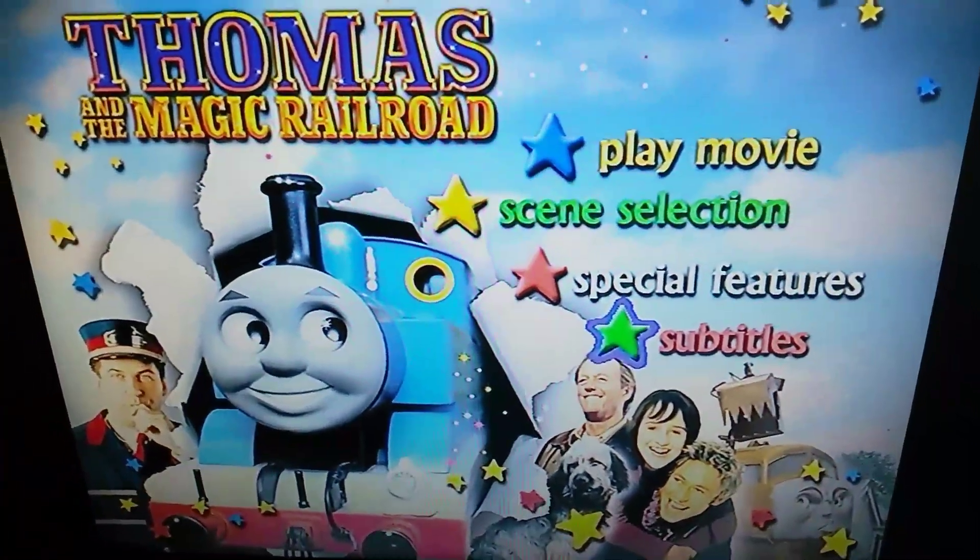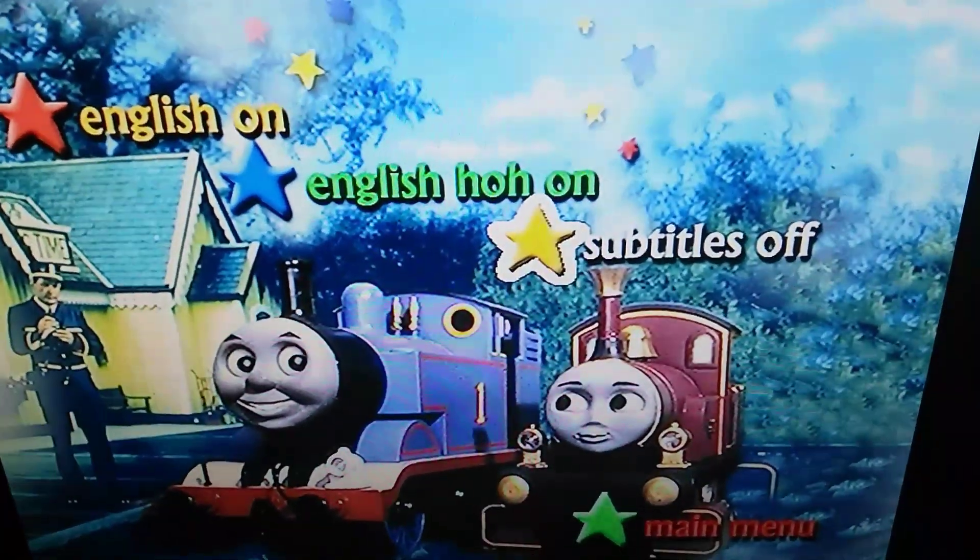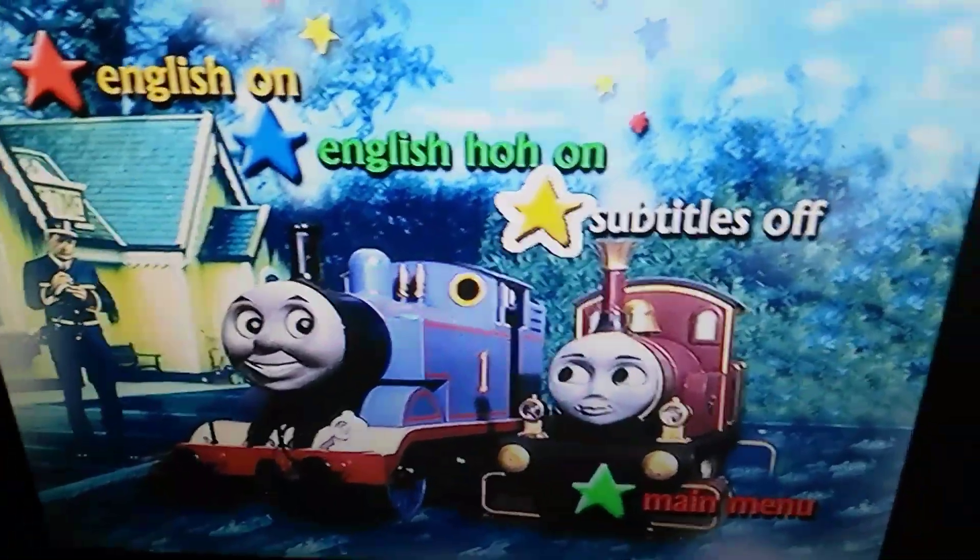And finally we have the Subtitles — we've just got English, and the H.O.H. is just on and off.